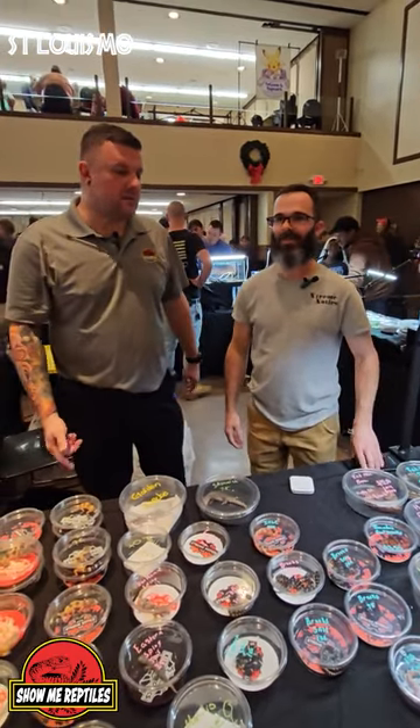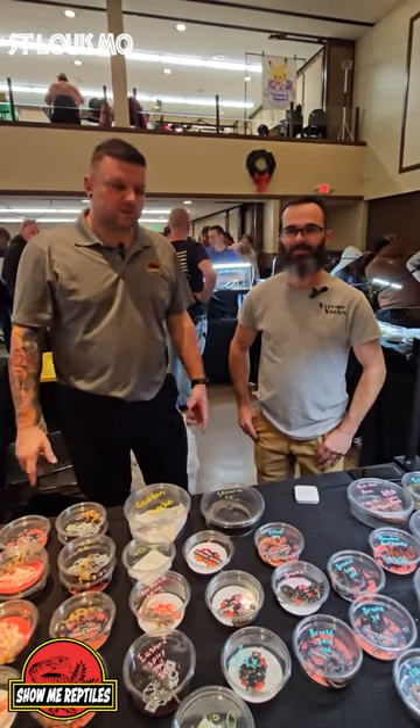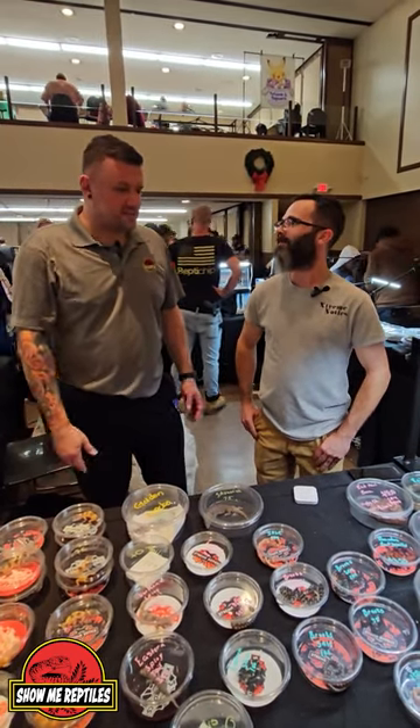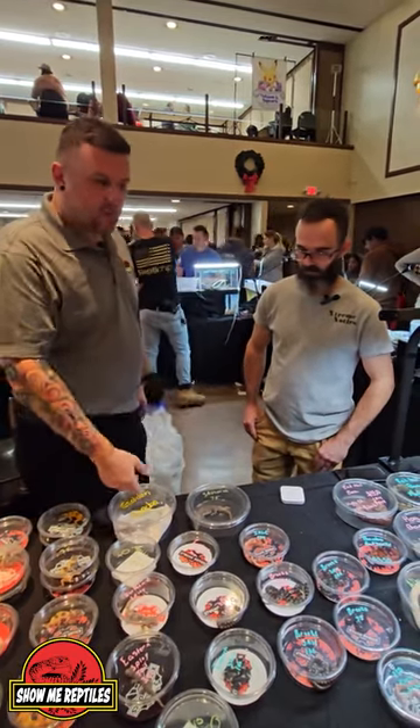Hey guys, it's Mickey and I'm here with Tim Richardson. We're at the Show Me Reptile Show here in St. Louis, and I'm going to ask Tim some questions about some of his animals that he has out and what he's working with.